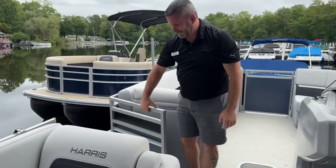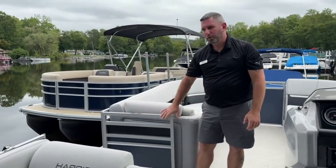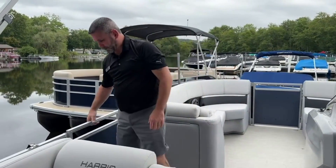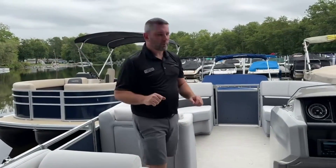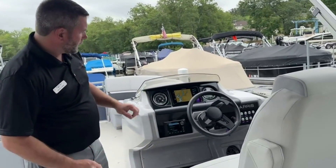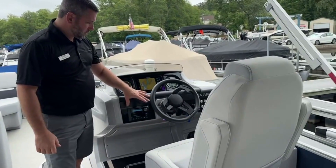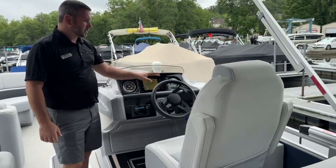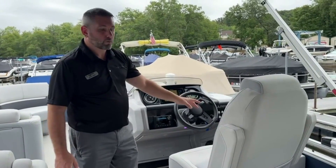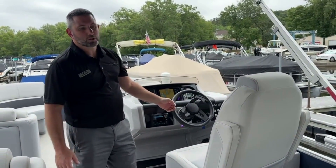Our doors are very, very solid. You might find if you open other pontoon boat doors, they're not as solid as this — 400 pounds of pressure outward. Power bimini top above my head. A high back chair with a raised helm. We have a SIMRAD screen, JL audio, gauges, a 300 horsepower Mercury Verado with active trim, digital throttle, and digital shift.